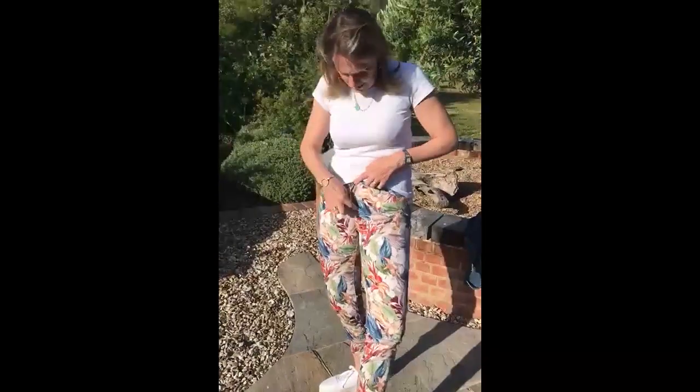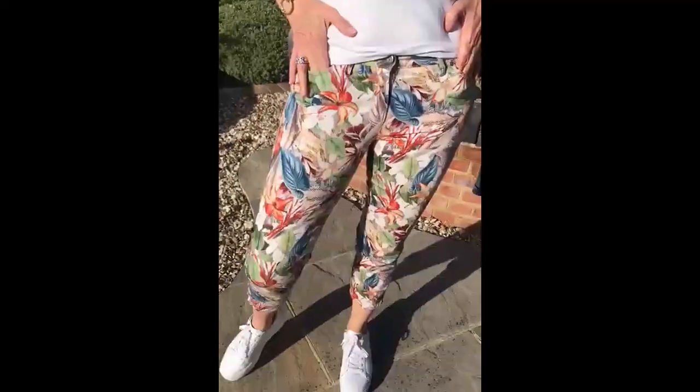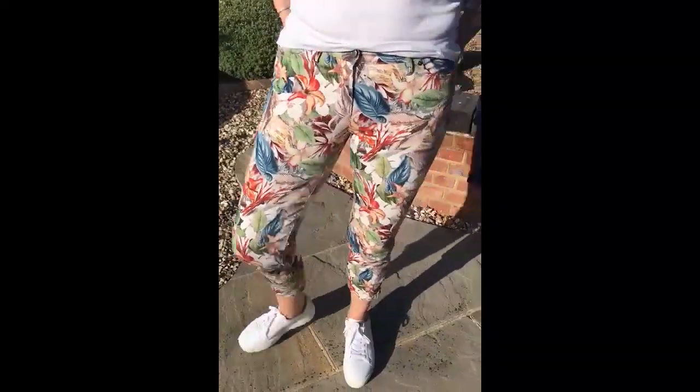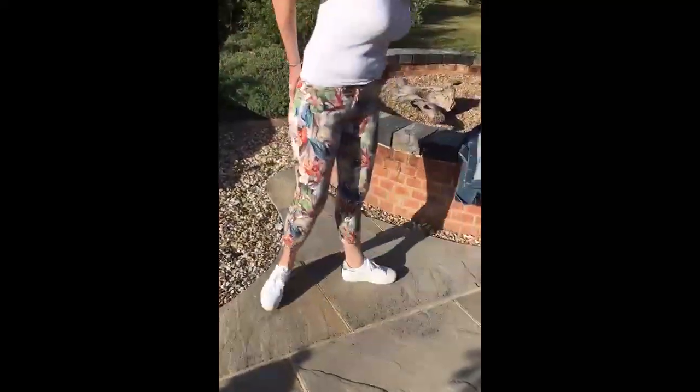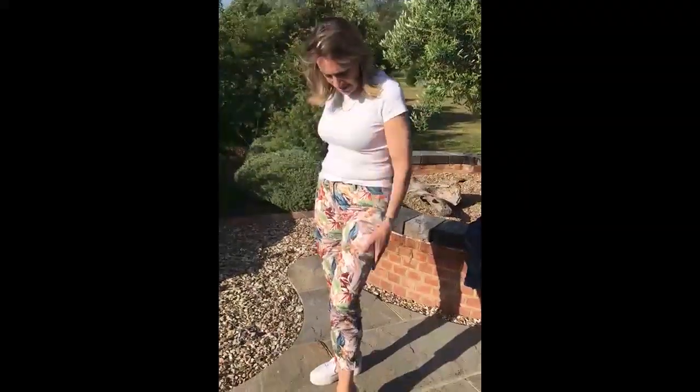They're from Tony. They've got a button and zip fly, two pockets, belt loops, and then pockets at the back as well. Love this print — it's super fab. Great colours.